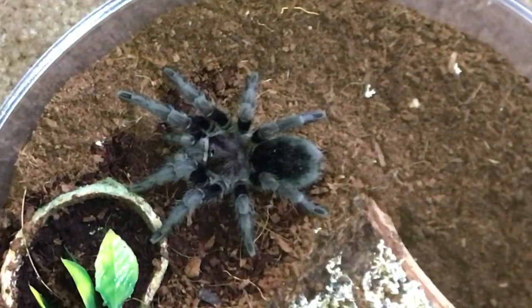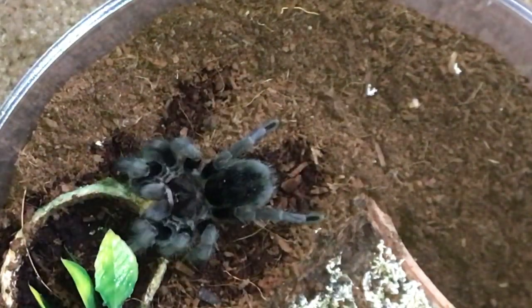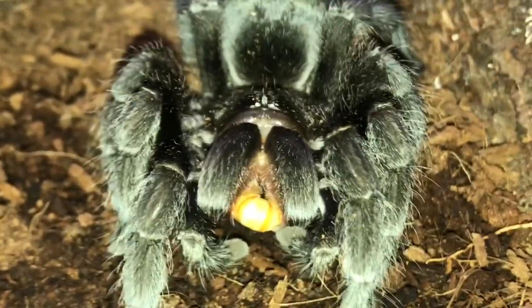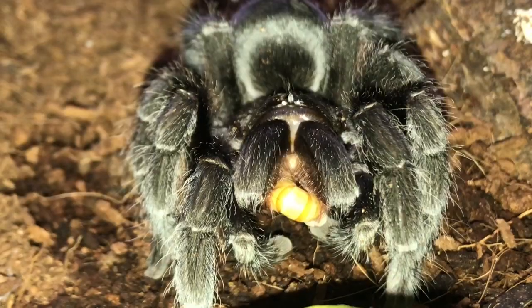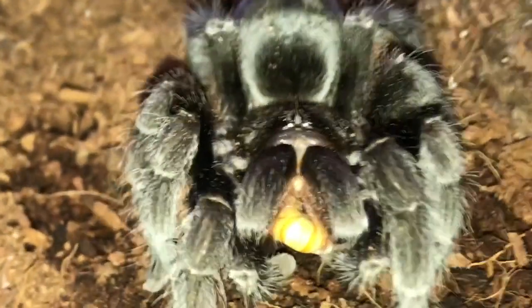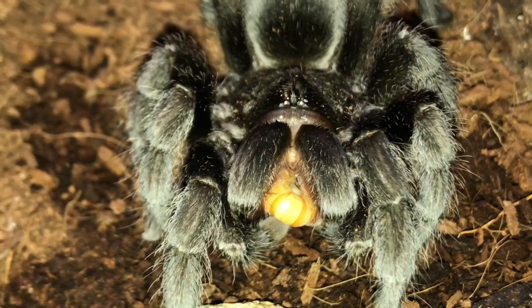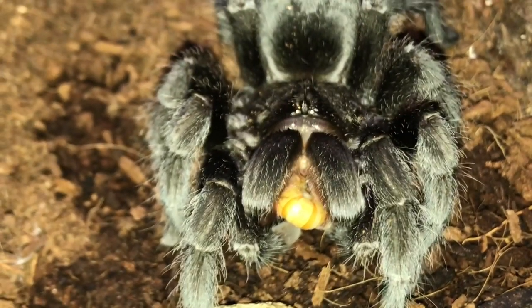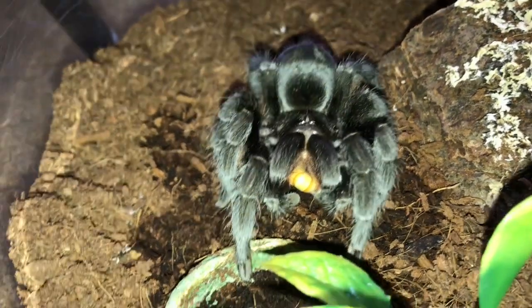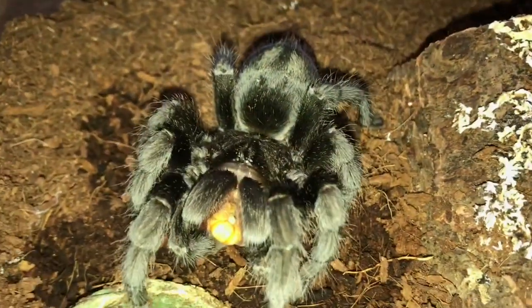Of course, this is a tarantula channel, so I definitely had to include at least one tarantula eating. This is Salem, the infamous Grammostola pulchra, and he just took it right away. It's a giant mealworm — this is my first time feeding these, and so far so good. I think everybody is pretty happy with him. Not really much to say about him because he just grabbed the food.